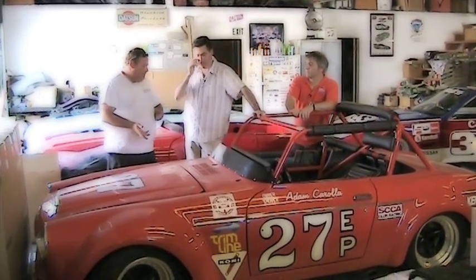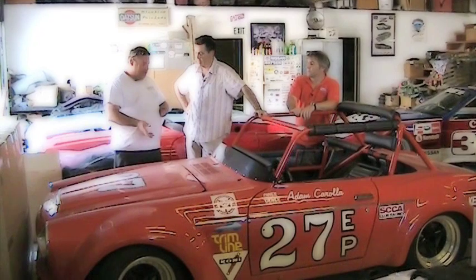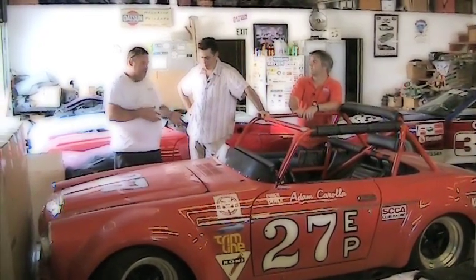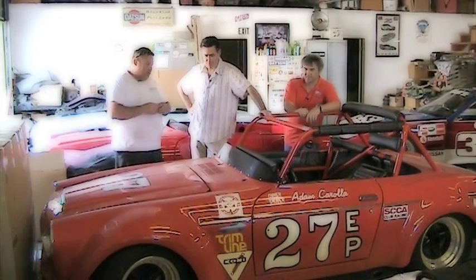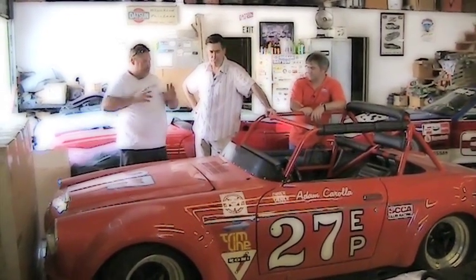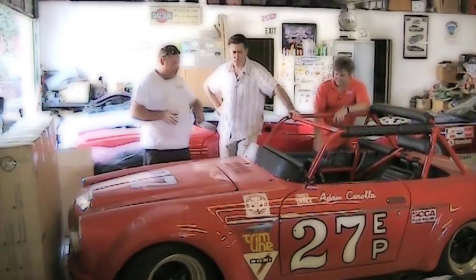They weren't doing roadsters anymore by '69. They were almost done with the BRE roadsters, and they were going to be for sale. So this car sat at BRE and then possibly back at Nissan again for the better part of a year or two. It's a factory lightweight roadster. We've never been able to prove how many were made — there's been rumors anywhere from 10 to 25. In recent years a few more have popped up, but there's only one really complete car right now.